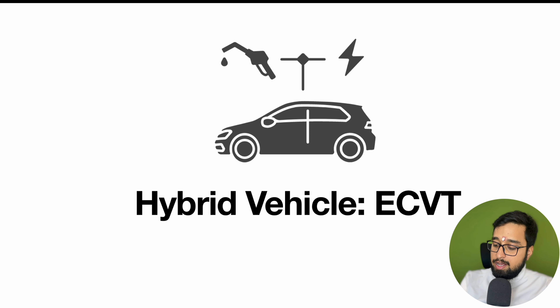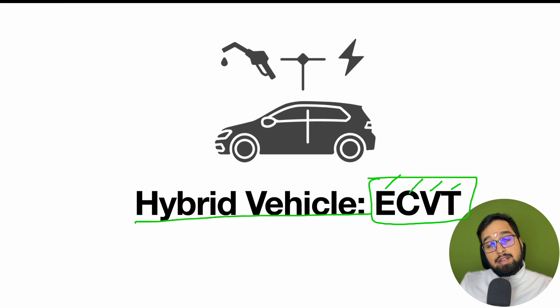Hello everyone and welcome back to the channel. Today we'll be talking about hybrid vehicle technology. Hybrid vehicles are now popular in India and everyone is buying them. Currently Toyota is leading the market, but in the coming future we'll be seeing so many OEMs coming up with hybrid vehicles. It's very important for us to understand hybrid vehicles not only from the purpose of driving, but from the technology side — how they work under different driving conditions and how they perform. This video is a detailed video covering hybrid vehicle technology.